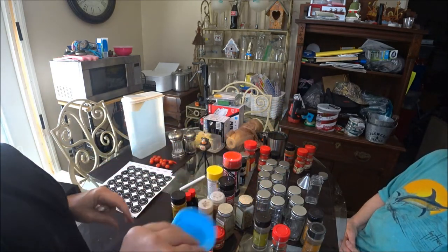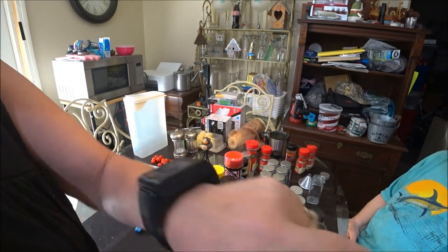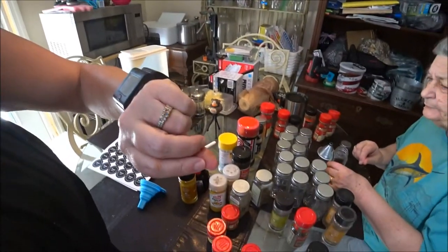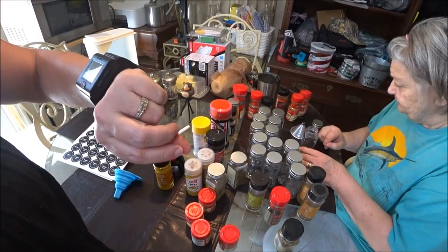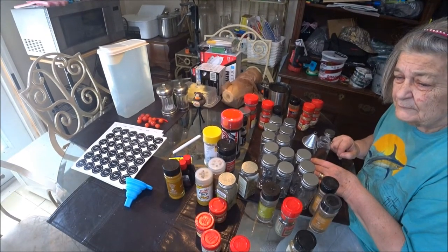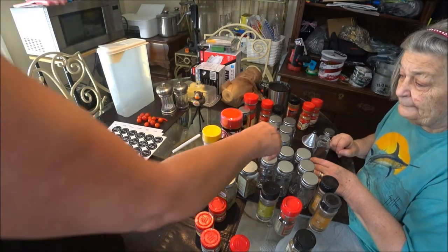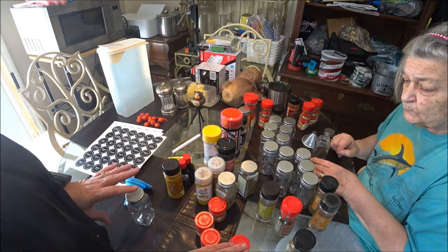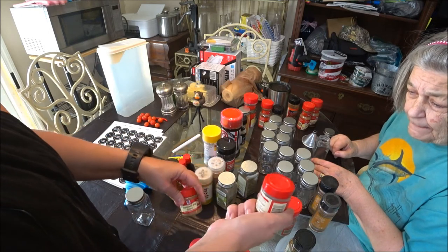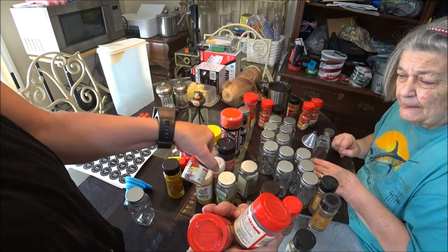I'm going to use this one and she's going to use the other one that we bought. I'm going to sit down here — hopefully you guys can see everything really well. Here comes Shaver. So I'm going to take a bottle here — she's organized them out. These are all the same? No, none of those are the same, they're all different.